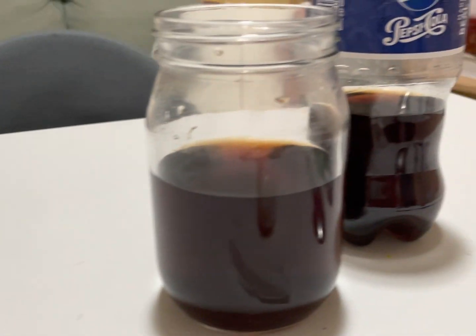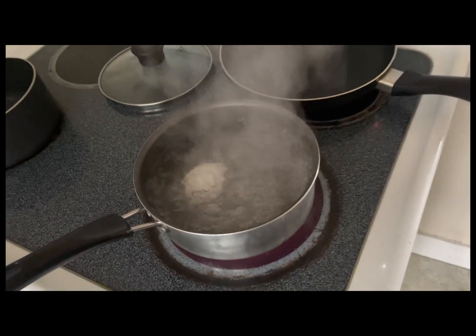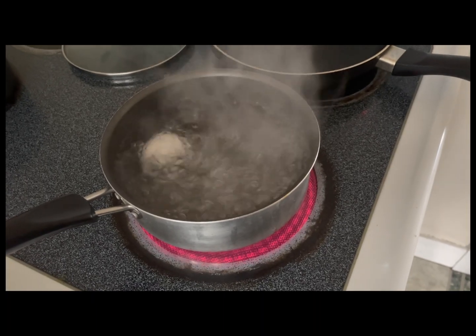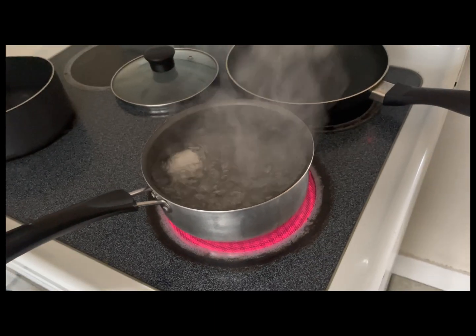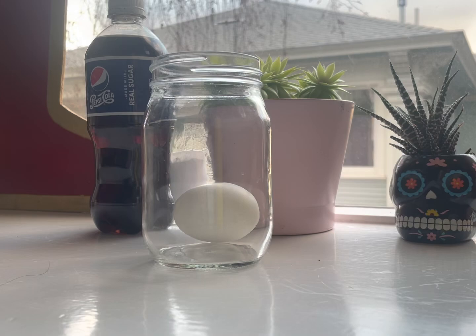We're going to be doing the soda and egg experiment to show how soda affects your teeth. For this experiment we're going to be using a hard-boiled egg because the egg shell is similar to the outside of your teeth. See how the egg is white and hard just like your teeth?